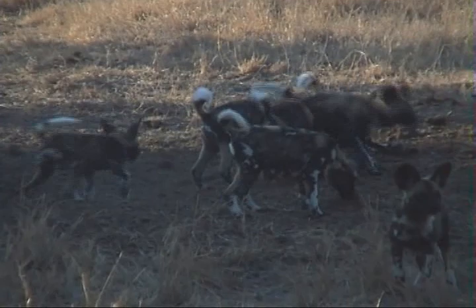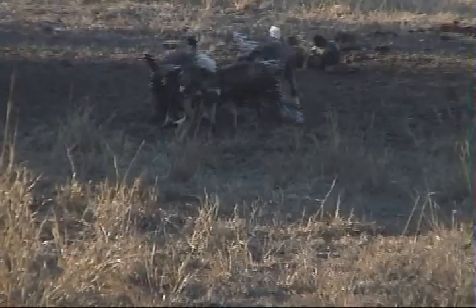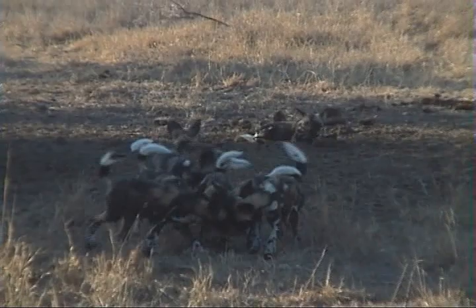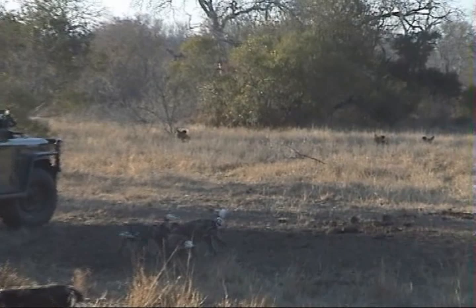Can you guys all see? There's a couple of the adults lying in the back over there. Check out all these pups. This is so amazing. This is absolutely remarkable. It's huge.